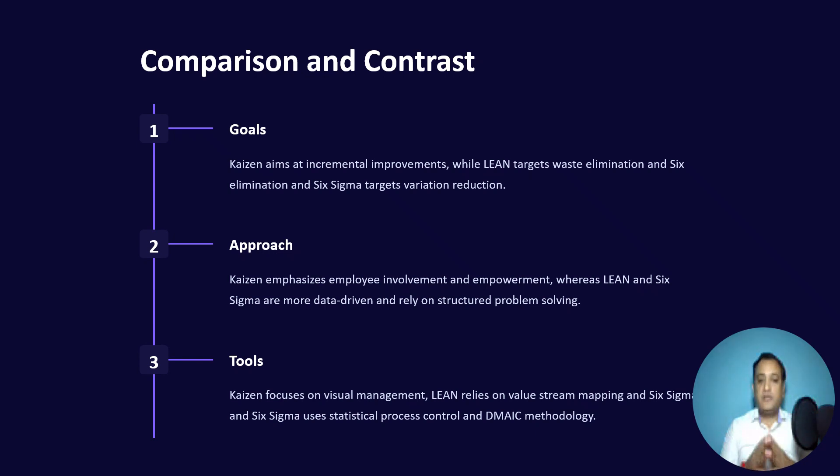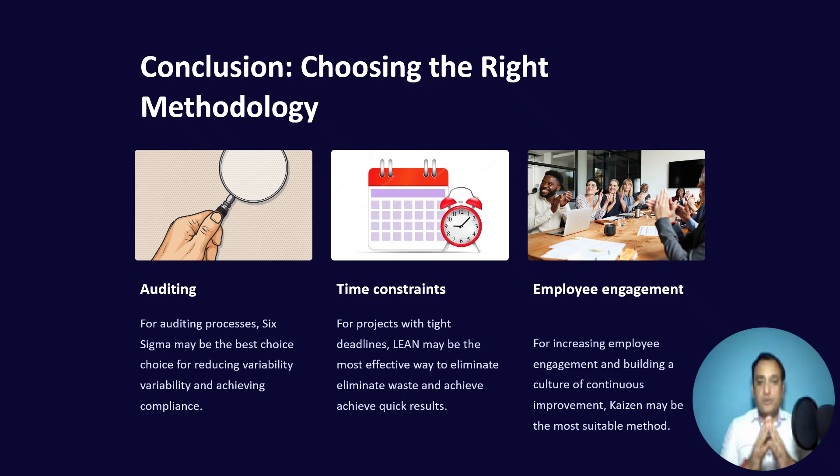Lean targets waste elimination, reducing cycle times and making things faster, while Six Sigma targets variation reduction and consistent output. Kaizen emphasizes employee involvement, whereas Lean and Six Sigma are more data-driven, structured problem-solving methodologies. In terms of tools, Kaizen focuses on visual management, just-in-time, and boards on production lines, whereas Lean relies on value stream mapping and Six Sigma uses statistical process control and DMAIC methodologies.